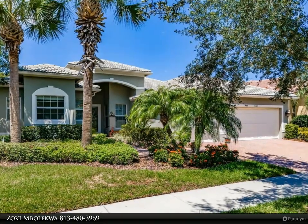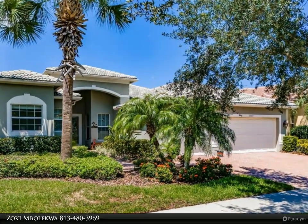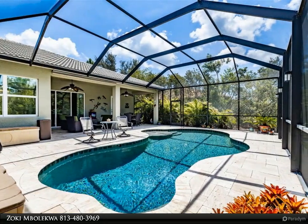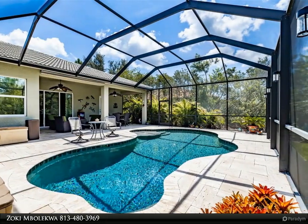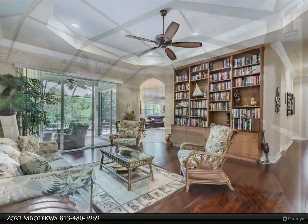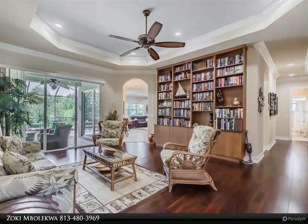Are you ready for this? A 2,437 square foot GL Homes built Rialto model with three bedrooms, office, family room, living room, three-car garage, and a gorgeous pool with ultimate privacy is now available to become your oasis in Valencia Lakes.